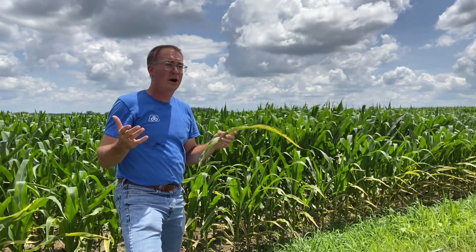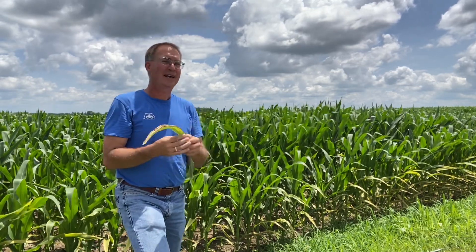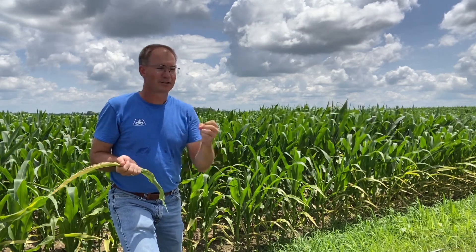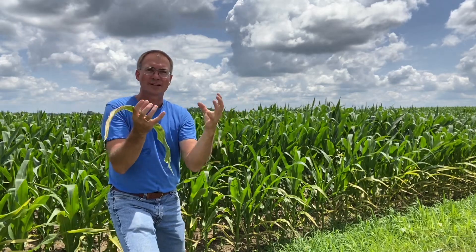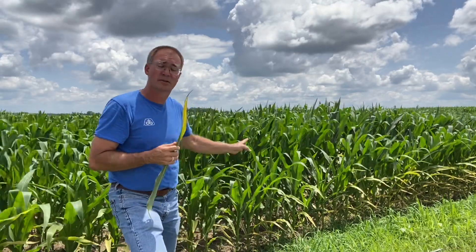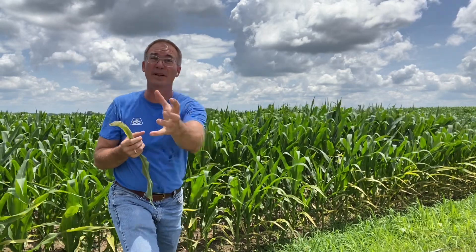So why are we short on potassium? Well, it's been dry. Potassium is needed in large quantities, just like our other three macronutrients — nitrogen, phosphorus, potassium. When the soil gets dry, the potassium that sits on those soil particles kind of contracts. The whole soil kind of contracts, tightens up, so we can have perfect potassium levels in this field, and because the soil is contracted, the roots can't find the potassium — it can't pull onto what it needs.